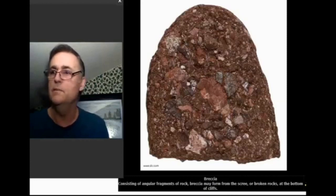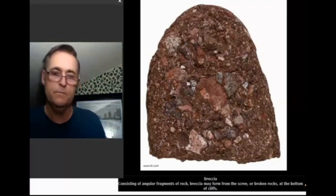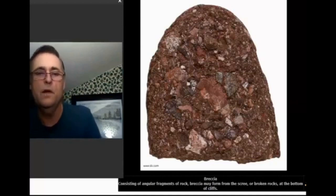This is breccia. Consisting of angular fragments of rock, breccia may form from scree or broken rocks. Scree is broken rocks at the bottom of cliffs — basically garbage rocks.